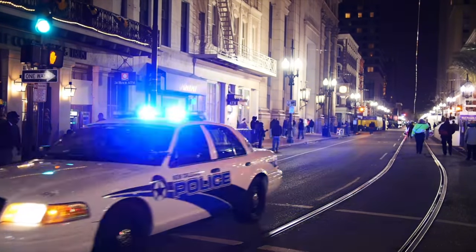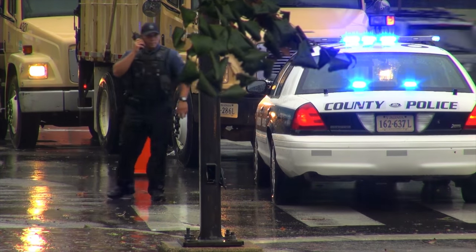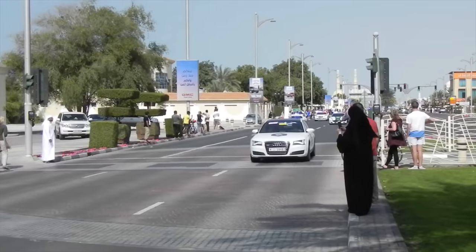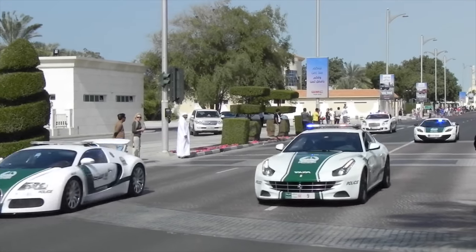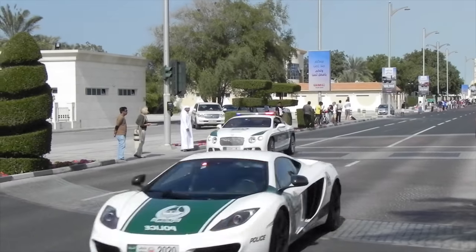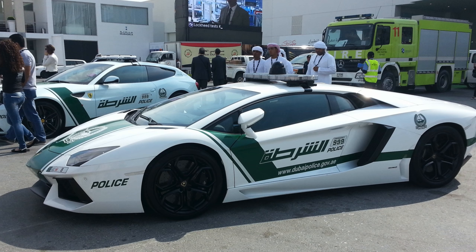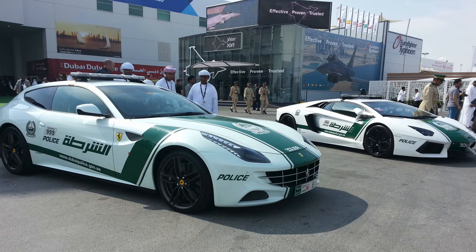Of course, if you're in Dubai, police cars are even faster. The Dubai Police Department won the Guinness World Record for the world's fastest police cars in service — the Bugatti Veyron is just one of a fleet of supercars. One of the problems Dubai has is that people actually want to be arrested so they can ride in the police car.